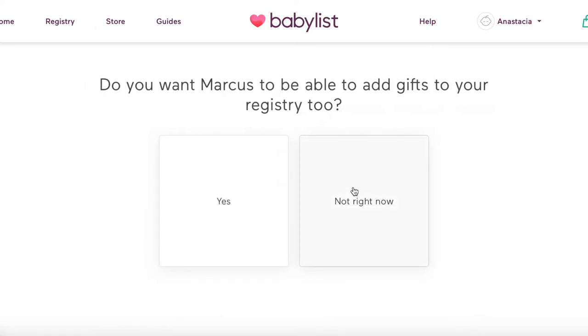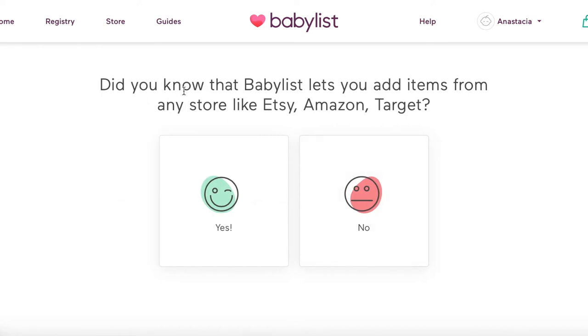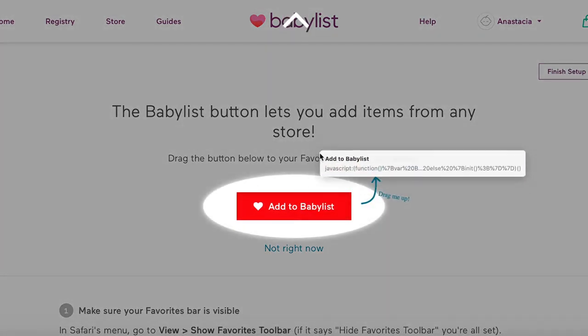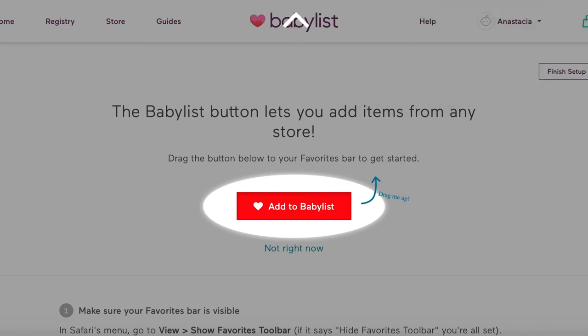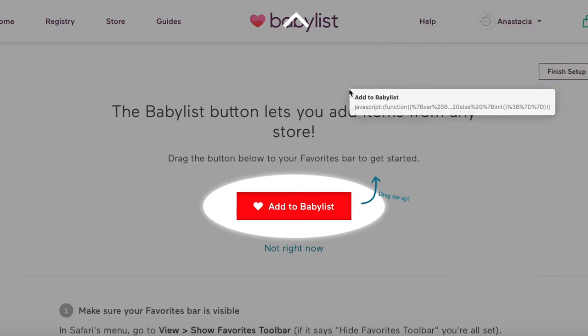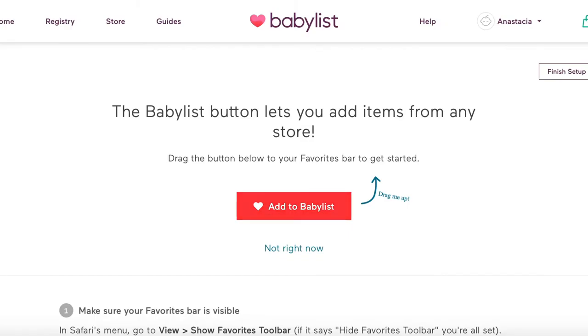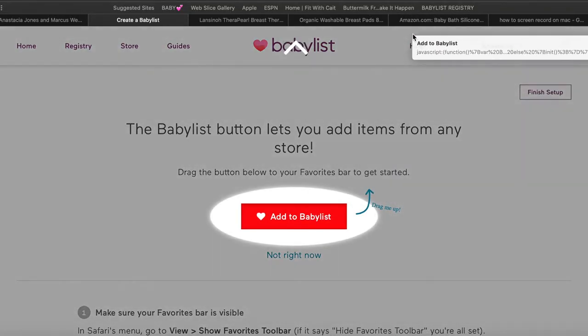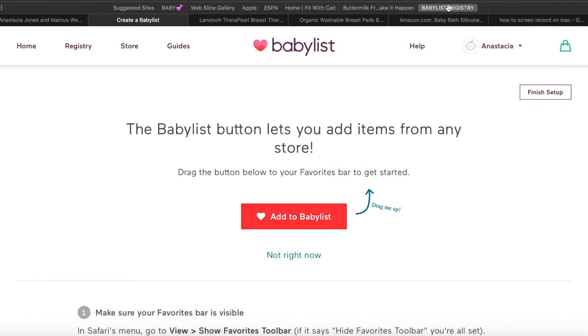Did you know that BabyList lets you add items from stores like Etsy, Amazon, or Target? The BabyList button lets you add items from any store. You drag the button to your favorites bar — literally just drag it up to where your favorites normally are and it'll add it right there. I named mine 'BabyList Registry' — it should give you the option to name it.